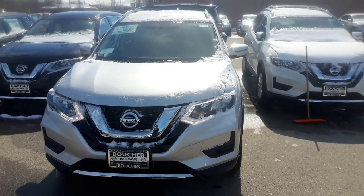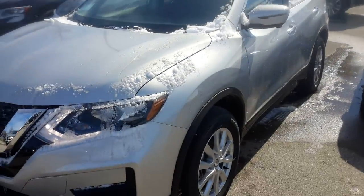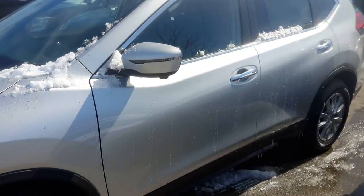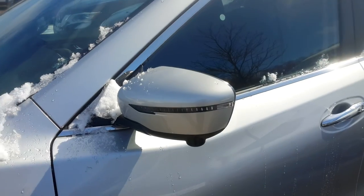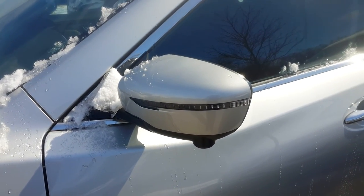This one is in brilliant silver metallic as you can see. With the SV you do get the nice alloy wheels, and with this particular model you can see the little camera coming from the bottom of the mirror here — that's part of the around view 360 camera that comes with the SV premium package.